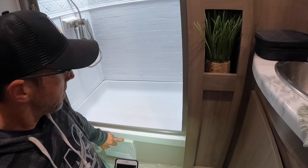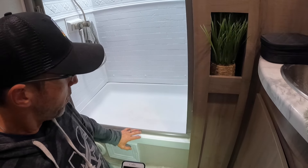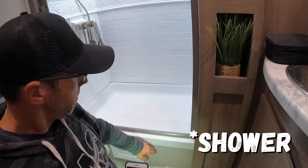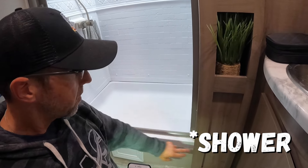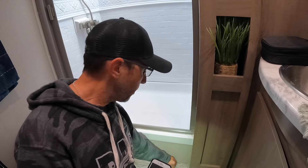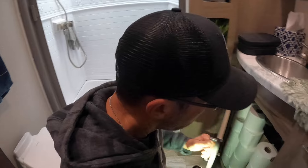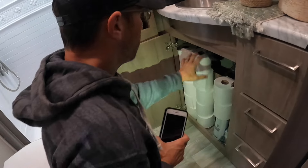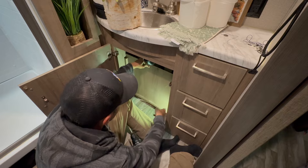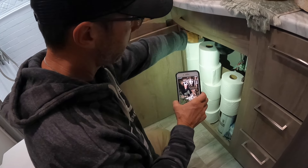I took the cover off and checked back there. It's tight and cramped, but I was able to see that there was no water underneath the tub. The water lines were all dry to the touch. There was just a little bit of water on the floor. I took this divider out and was able to see a little bit of water on the floor against the wall.